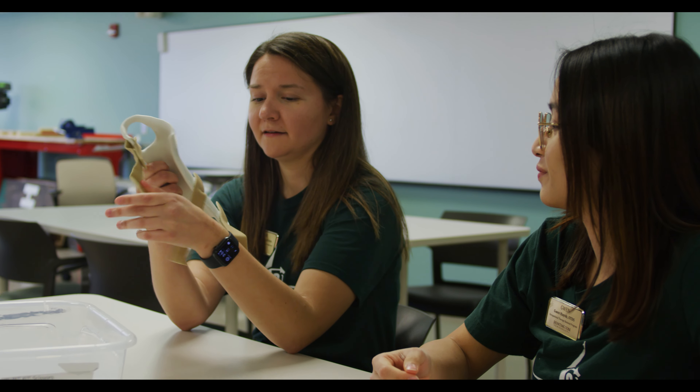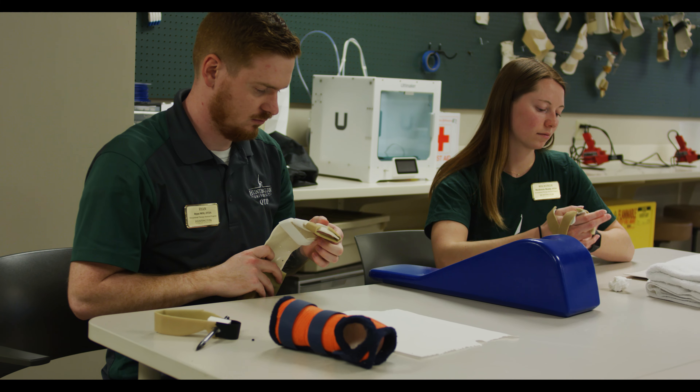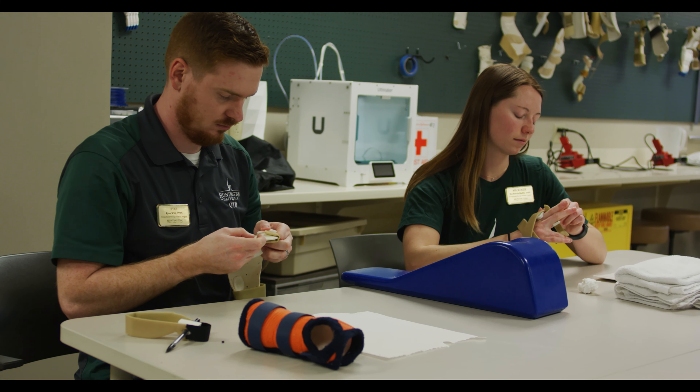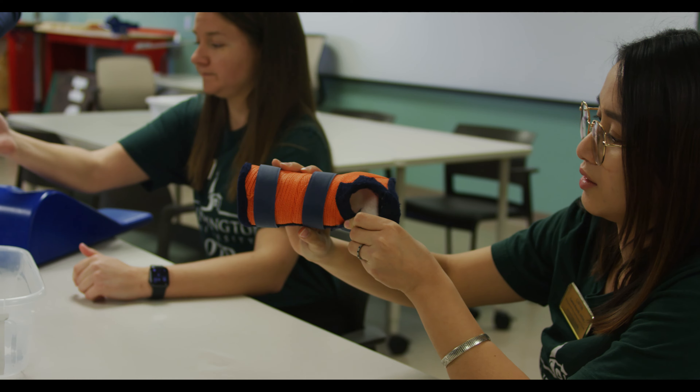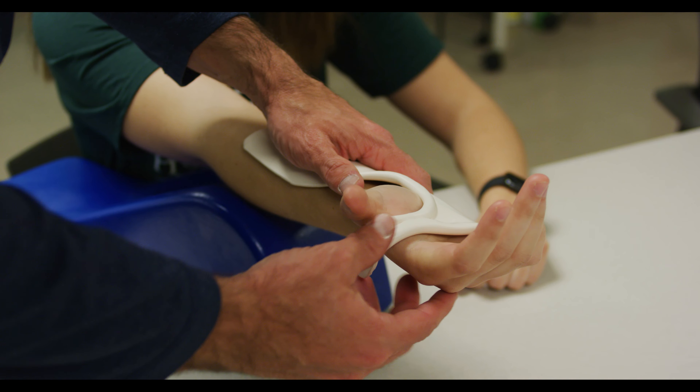I've been able to network with a nationally known organization, ASHT, and we've been working together to bring an advanced orthotics course here to Huntington. There's also a lot of value in networking within our clubs because students are connecting with local clinicians, state and national leadership, and engaging with our new grads who have a level of experience that some generalists don't.